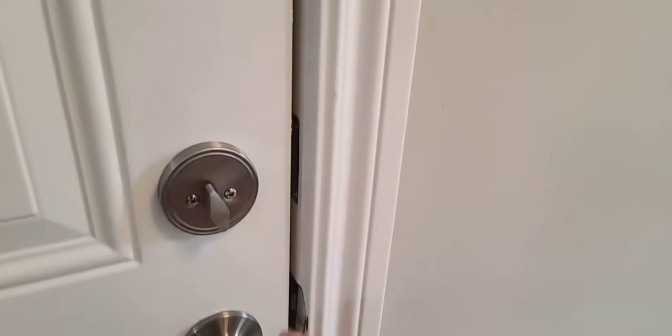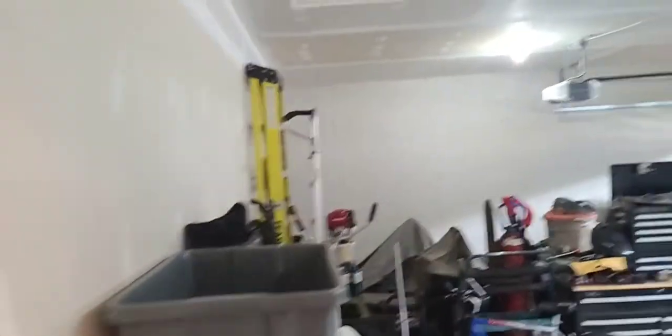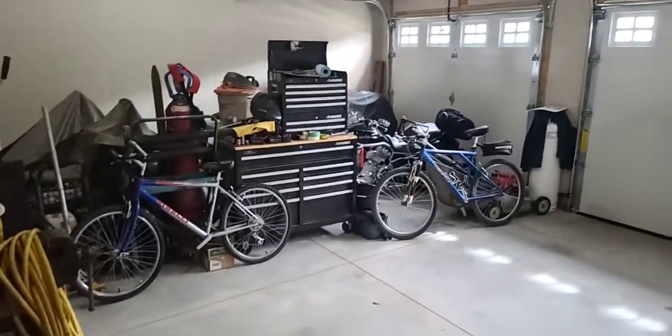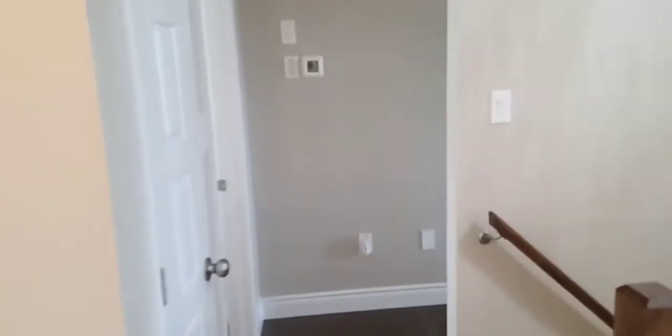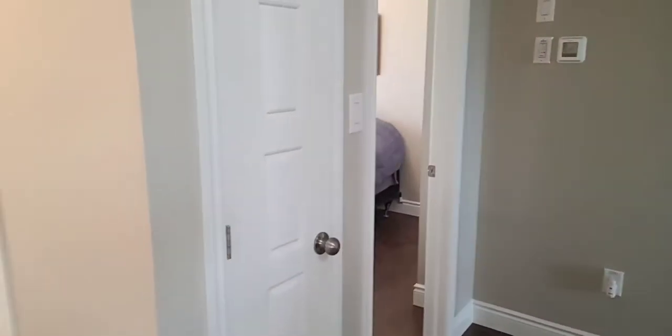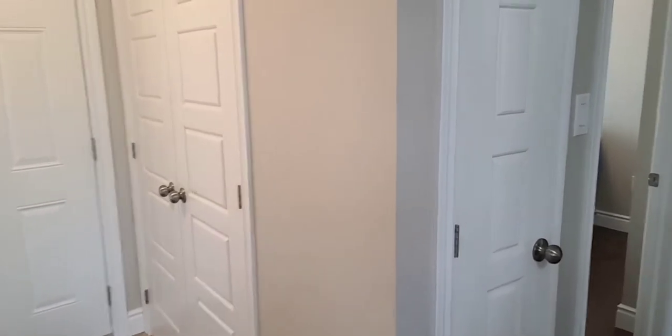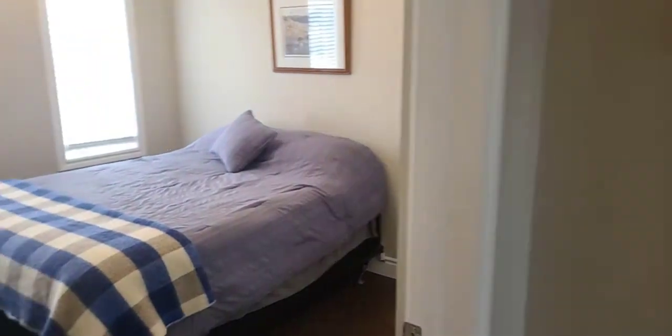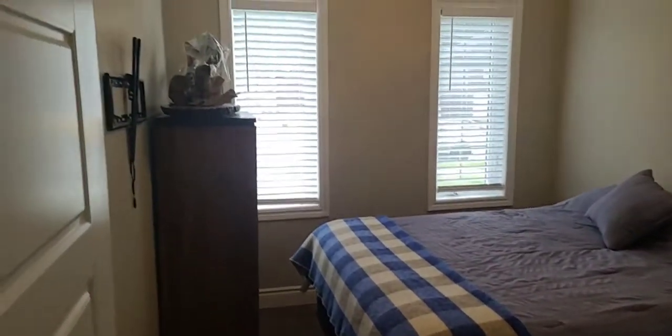We have inside garage entrance with a fully insulated and drywalled garage with dual garage door openers. It is a 200 amp panel in here as well, so if somebody wanted to do a hot tub or a pool. It also has a tankless water heater, which is owned. And we have a linen closet and a double front closet for your coats.